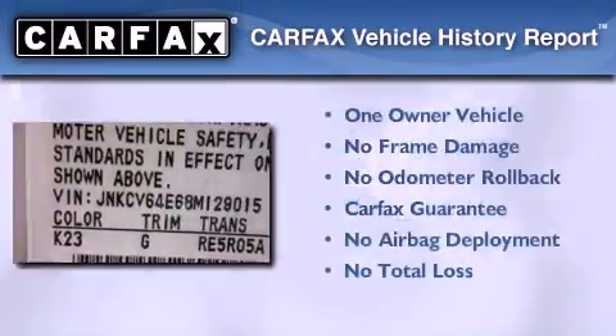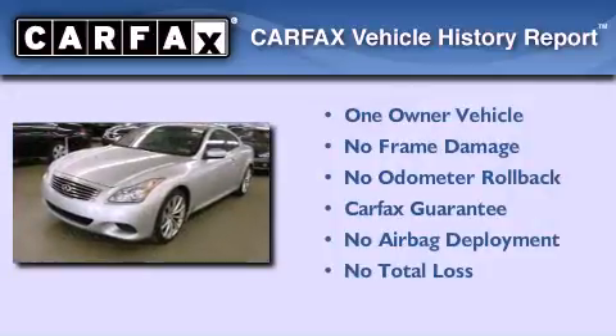This Infiniti has had only one owner and it qualifies for the Carfax buyback guarantee.